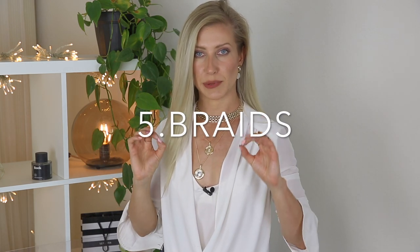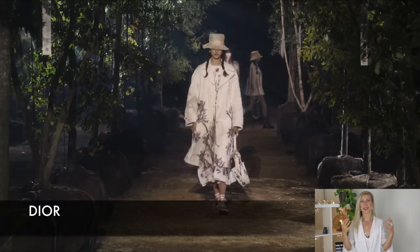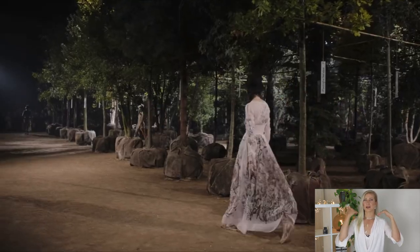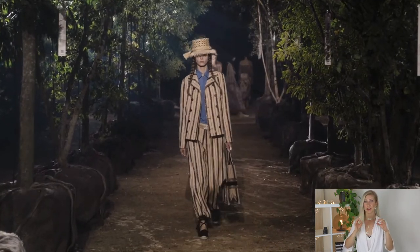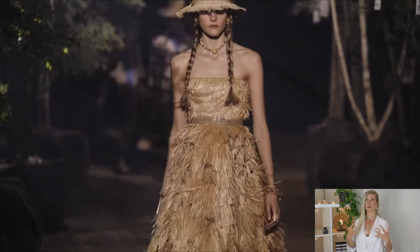Hair trend number five is textured braids. This trend isn't for everybody — it depends on your head shape and personal style. Hair experts say we'll see lots of braids this season, from beautiful long intricate ones to messy at-home braids for a boho style — great worn with a long dress or even a hat. Adding texture is very important so braids look voluminous and interesting, not flat.